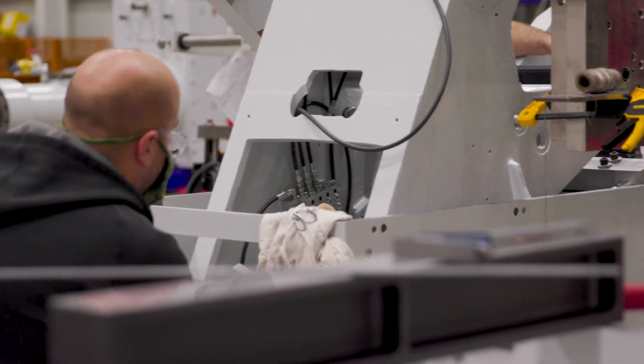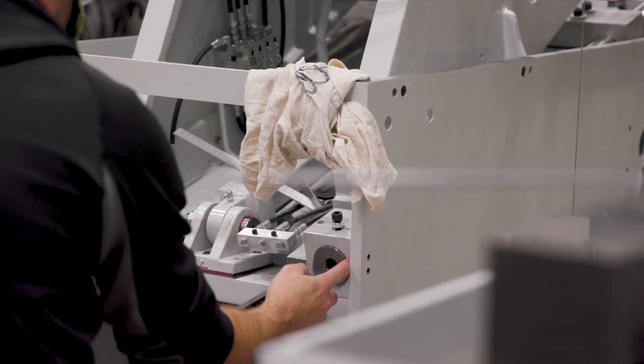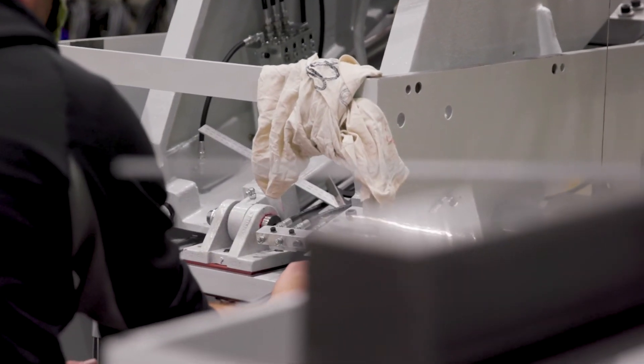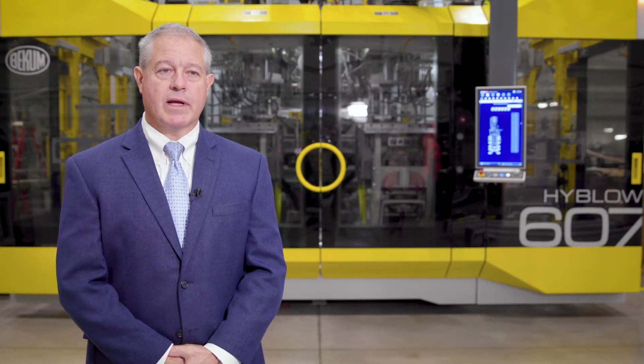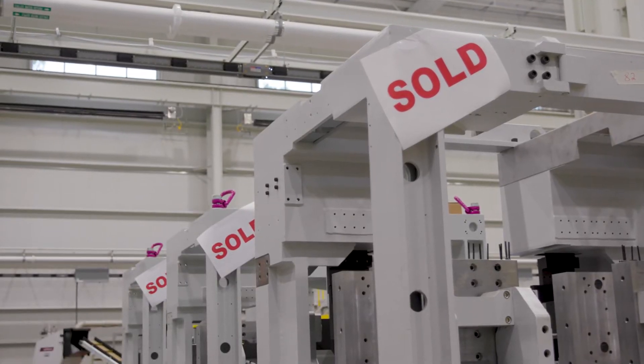We expanded our development lab, more than doubling its current size, as well as making a dedicated area for service parts. Customers who have equipment that needs to be rebuilt or remanufactured now have a dedicated area where we can take care of this while not impacting our machine builds.